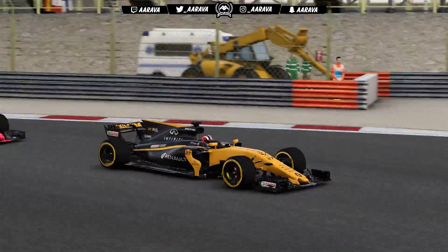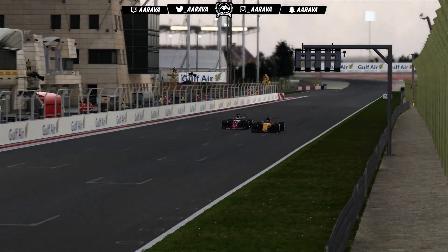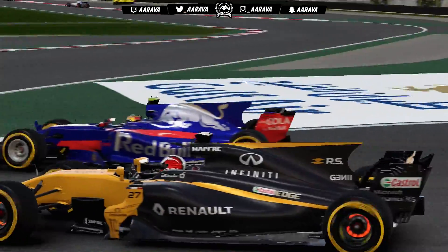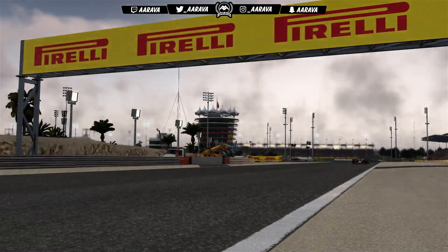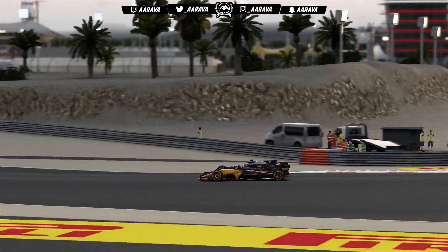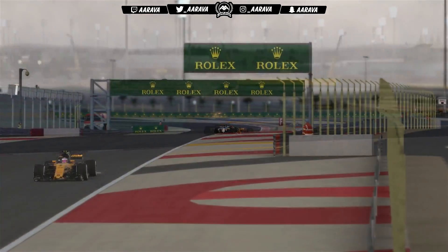My teammate Nico Hülkenberg is being chased by Grosjean, who's making great progress, although both have been jumped by Ricciardo. Grosjean with DRS goes down the inside as Sainz comes out of the pits — very tight stuff. Grosjean and Hülkenberg navigate around Sainz, but Hülkenberg has to lift a little. Straight away Sainz dives down the inside of Hülkenberg in the other Renault. They go side by side towards the end of sector one, and Sainz gets that move done — a very nice overtake on our current teammate.